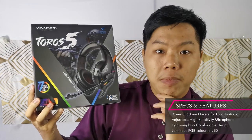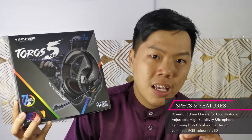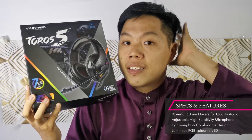It has two 50 millimeter drivers for its headset. You're gonna get some deep basses, great trebles, good audio overall.